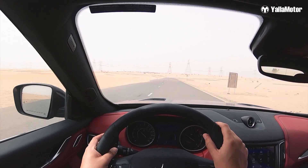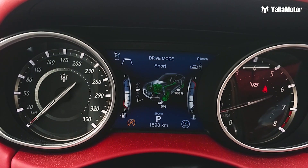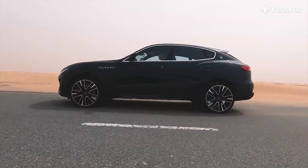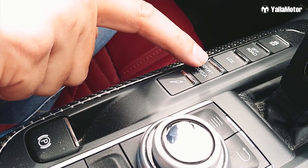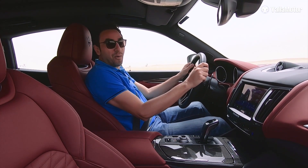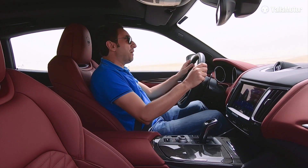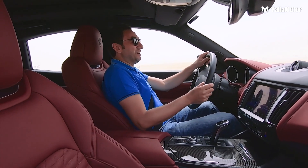Next, comfort. The Levante Trofeo has three drive modes — Normal, Sport, and Corsa — and a separate suspension sport mode controlling air suspension that also allows you to adjust the height of the car. Put it in Corsa mode and it will comfortably reach 100 kilometres per hour in 3.9 seconds, with a top speed of 304 kilometres per hour. Remember, this is an SUV we're talking about.